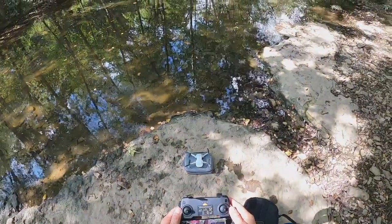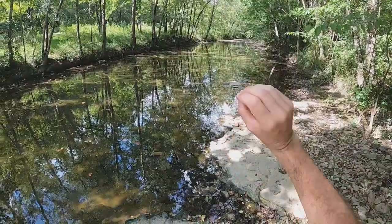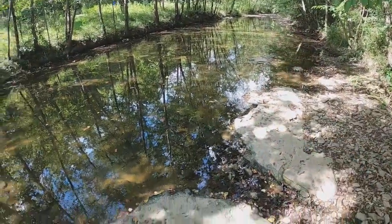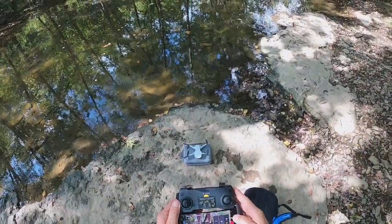All right, here we go. We are going to try and fly a creek — you can see it right through there. We're going to cruise right through there in cinematic mode and see what it looks like. This could be great. All right, we'll see you in the air.